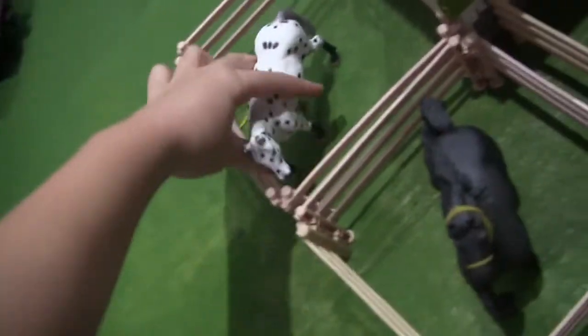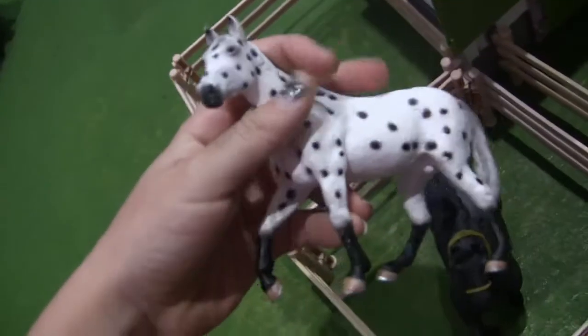This is Ghost, and I don't know his breed because he's not Schleich. But that's Ghost.